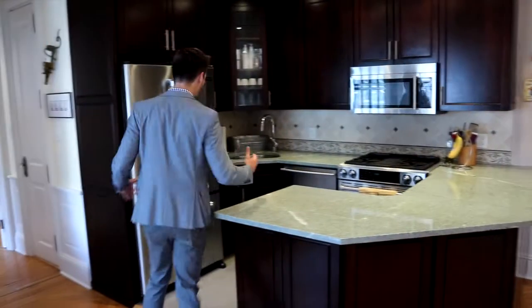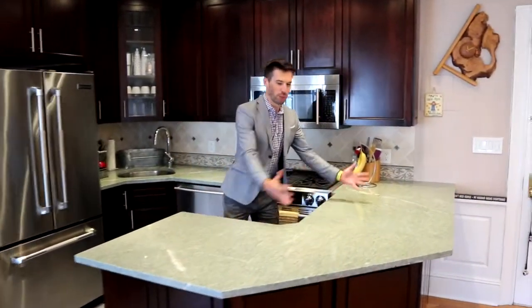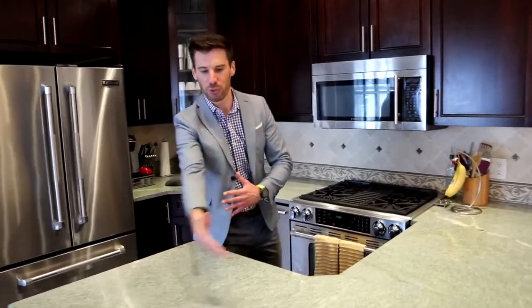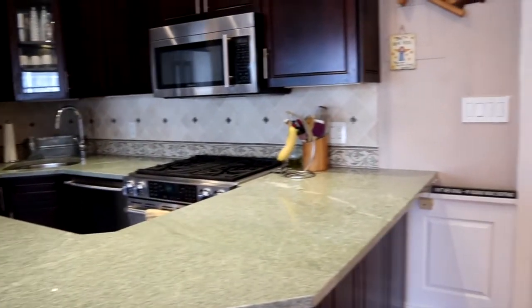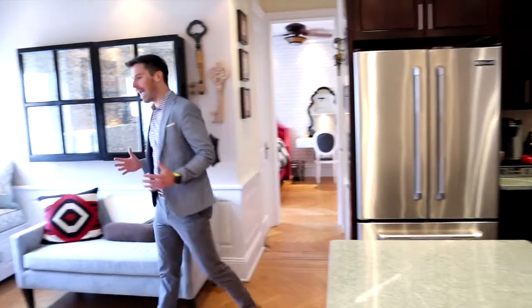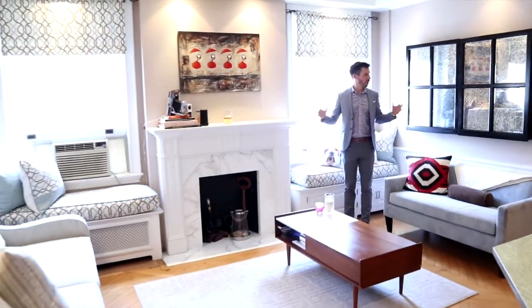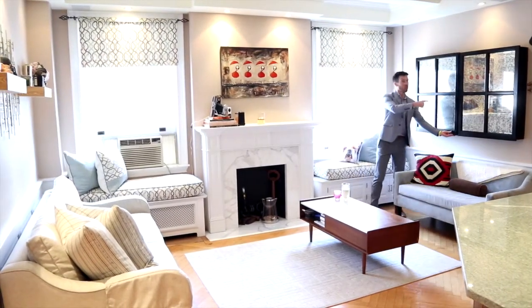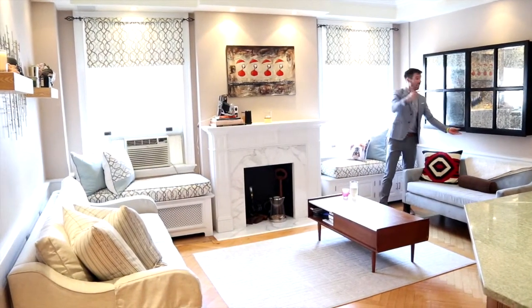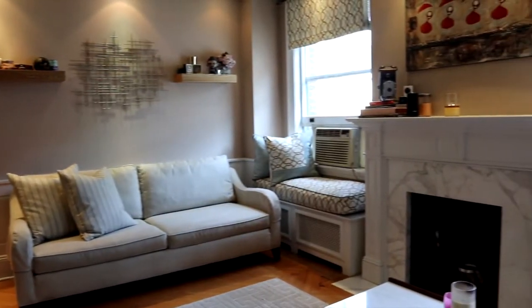When you first come into the home, you have this perfect-for-entertaining countertop. You could put all of the hors d'oeuvres and wine, put breakfast stools underneath — you have plenty of storage that lines the entire bottom. When you're having guests over and actually entertaining, this space is perfect. You have a TV right behind here, wirelessly hooked up to a speaker system so when you're watching TV, cooking, or have guests, the sound is throughout the entire home.